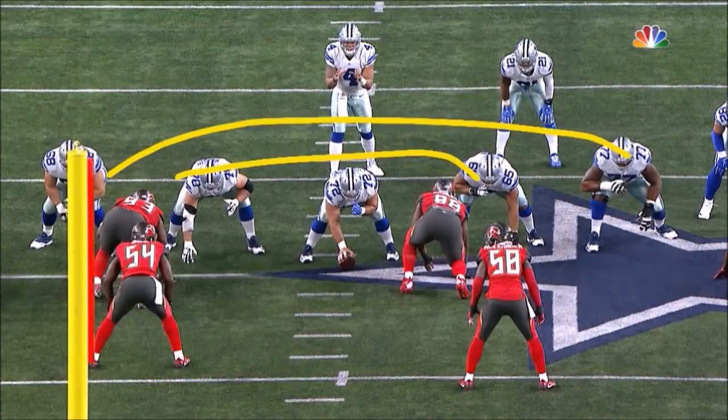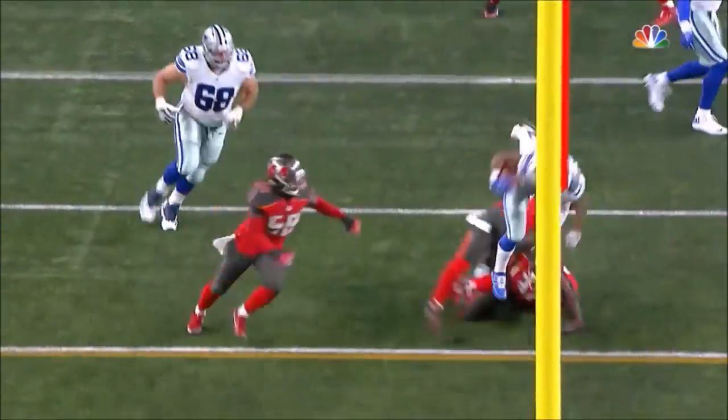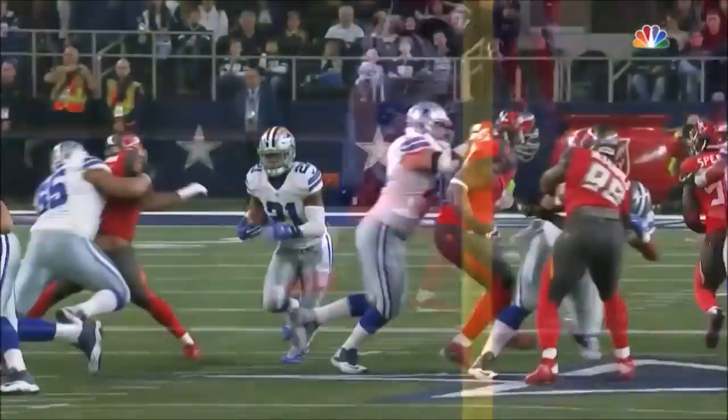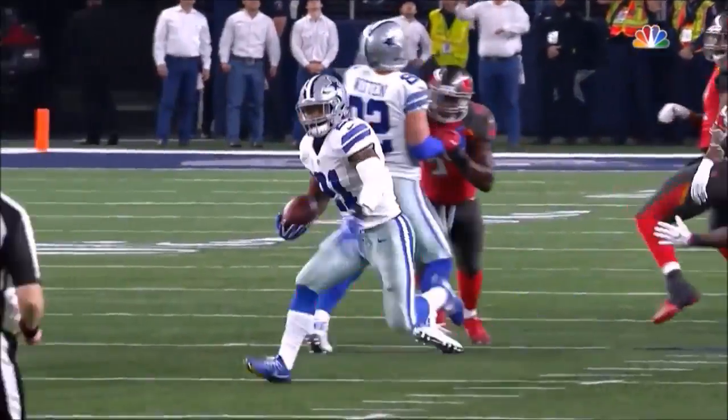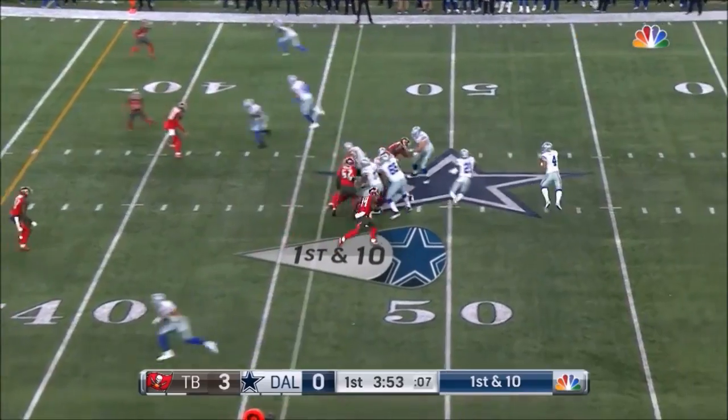They're gonna come across and just start playing power football — down blocking on those defensive linemen. You've got Witten, you've got Leary, and Doug Free coming across there. And here goes the hurdling machine. And Prescott is 6 for 6.